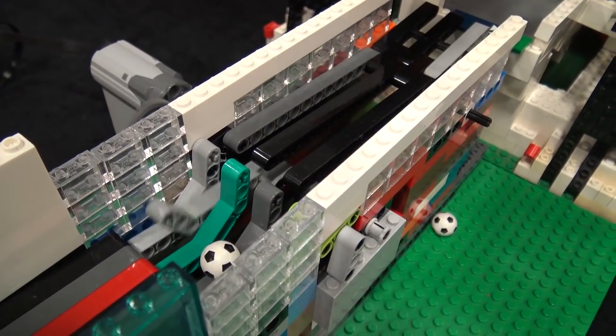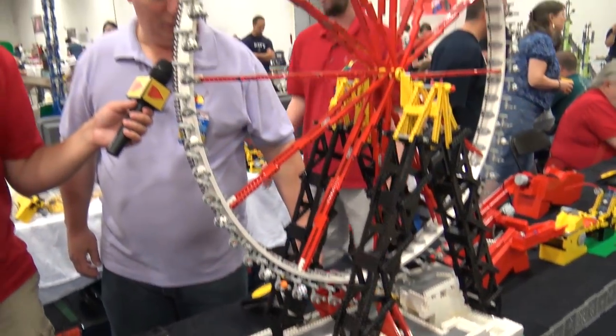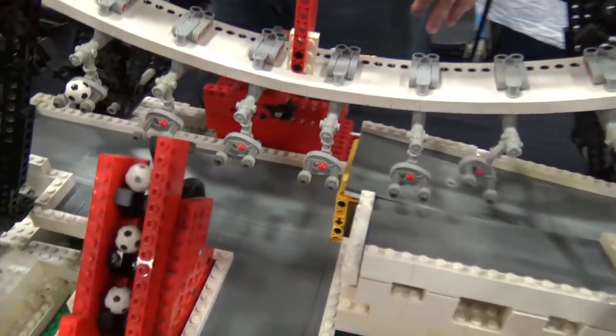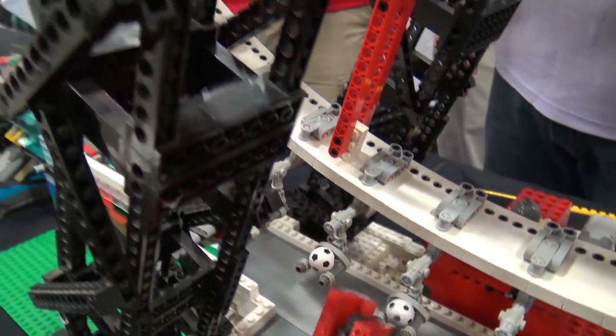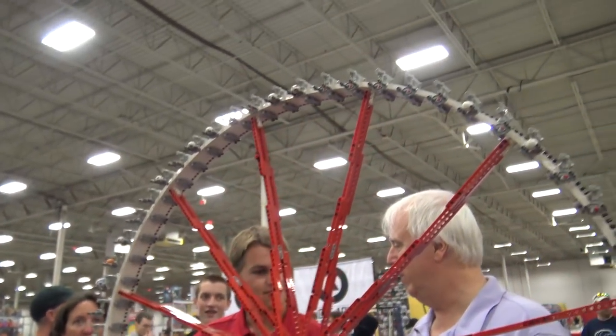From there we go to my ferris wheel, which has certainly been around for a while. It's been fine — I haven't really had any issues with it, though something loosened up at some point today.